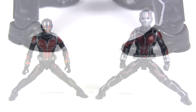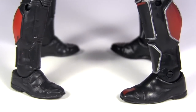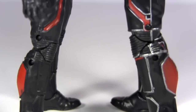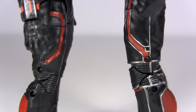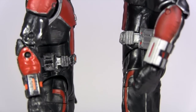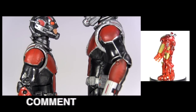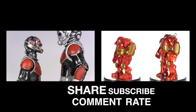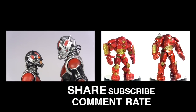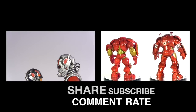So all things considered, while the pack-ins that come with the Legends one do up the fun factor for me, if you're solely looking for the definitive Ant-Man, then I back the Select one. Of course, it depends what fits best into your own collection, so let me know in the comments below. And for another Legends vs Select action figure comparison, click the video on the right for the Hulkbuster. As ever, I sure would appreciate it if you could give this video a big thumbs up, subscribe for more, and I hope to see you next time. Bye.